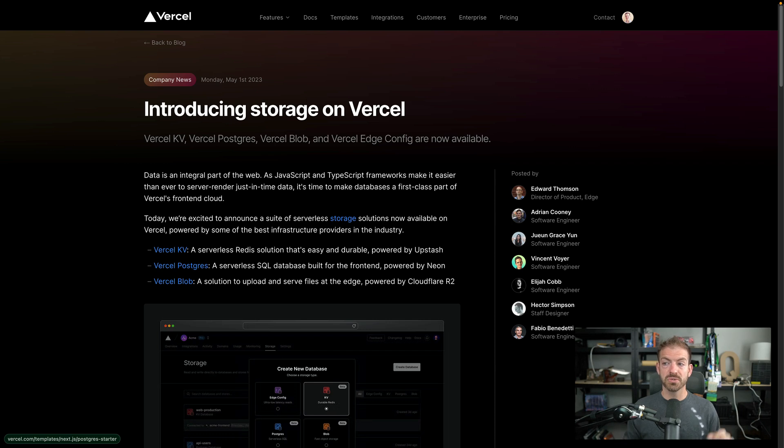Vercel introduced storage on Vercel, which includes three separate products. First is Vercel KV — basically a key-value store, a serverless Redis solution that is durable and powered by Upstash.